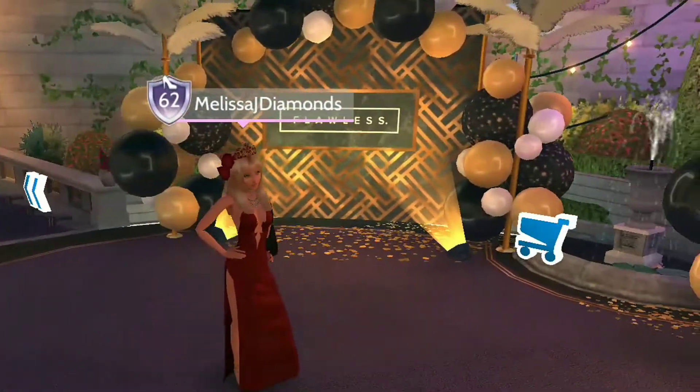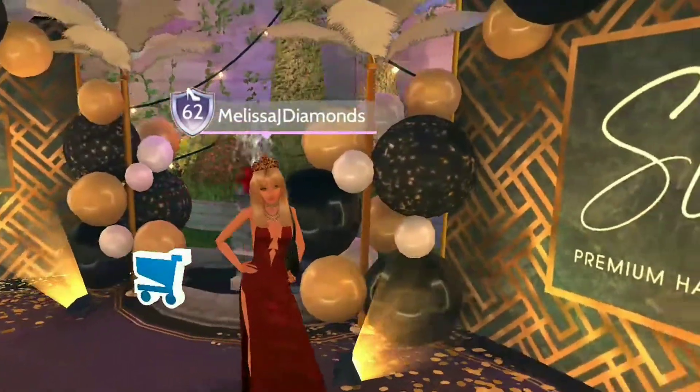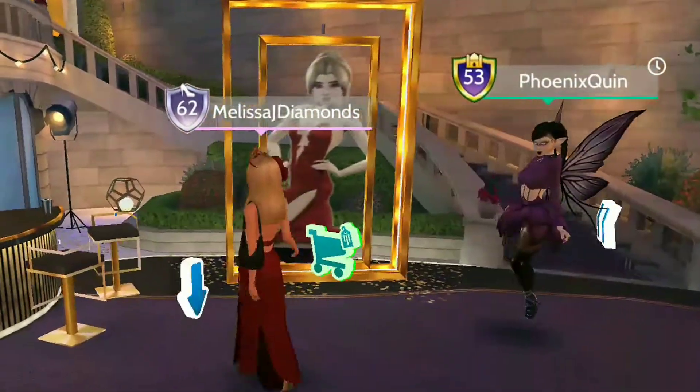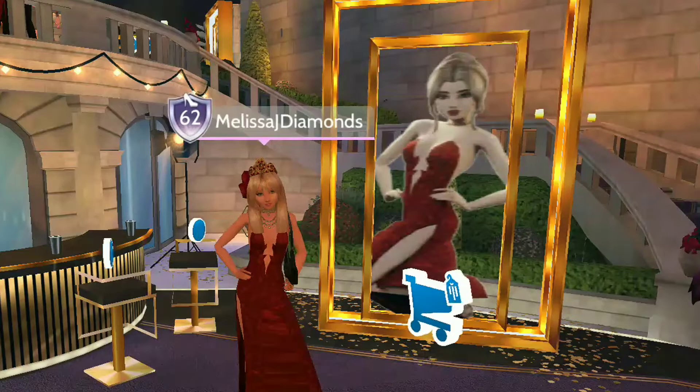So in this shopping cart here we have their manicure and nails, same for men, and also over this side we have the suits and dresses, which were released today.